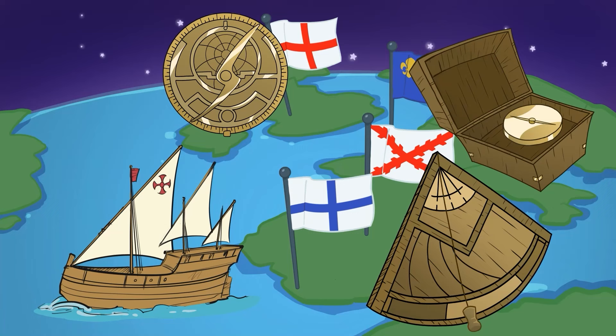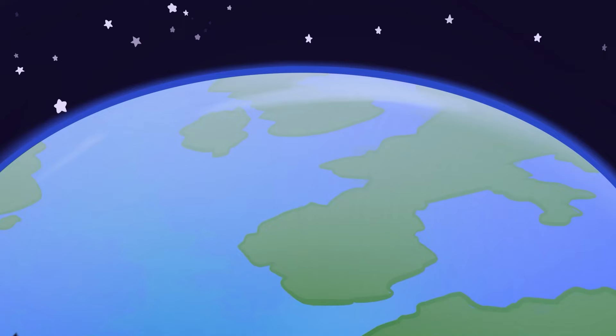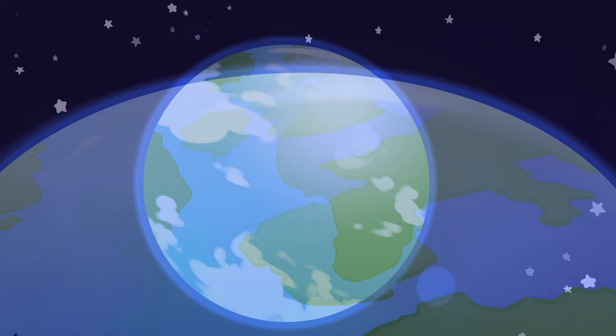These four tools were instrumental to the rise of exploration in Europe. But they would not have been possible without cultural exchanges from Asia to Europe. As history shows, the spread of this navigation technology contributed to the spread of the world's people.